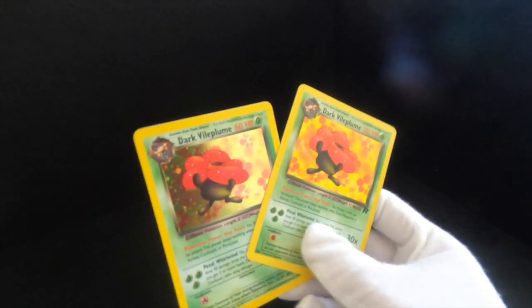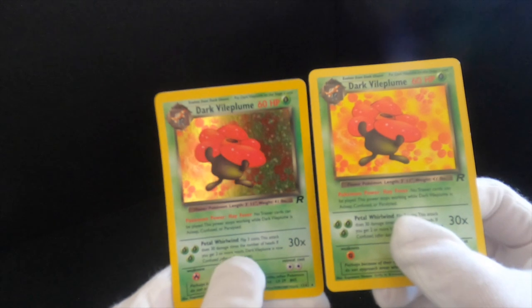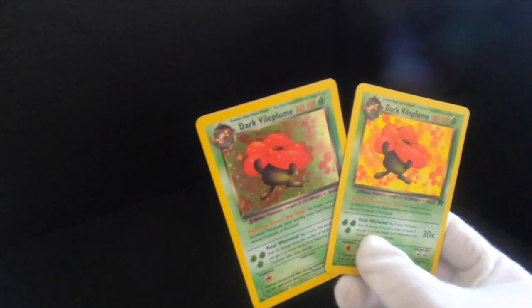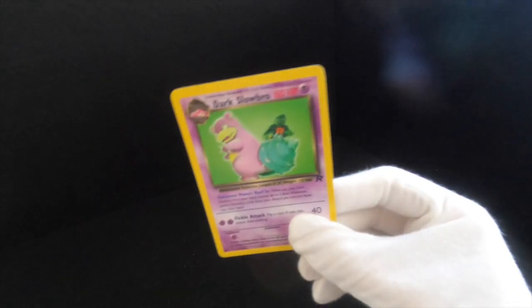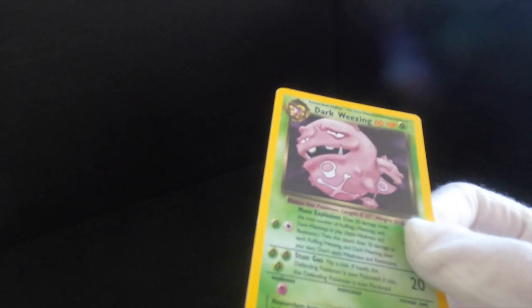I think these are also his. We've got a non-holographic Dark Vileplume and a shiny one. I was playing Pokemon Sword and I had Gloom and it evolved into something else — not Vileplume, but like a Bellossom — and I was very upset. Then we've got a Dark Slowbro, not holographic. And we've got this Dark Weezing, and I think it's shiny — it's really difficult to tell if this one's shiny or not because it's so slight.